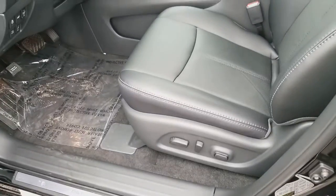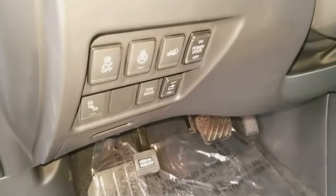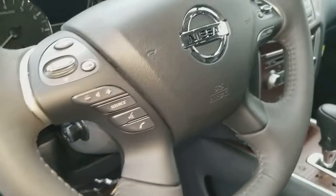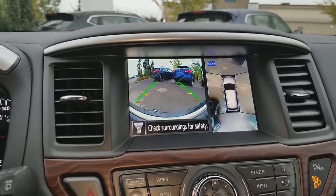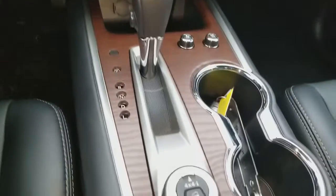Inside you have memory seats, all power, leather seats, heated steering wheel, most controls and streaming. It comes with Bluetooth, a 360 camera, push-to-start button, navigation, and the front seats are both heated and cooled.